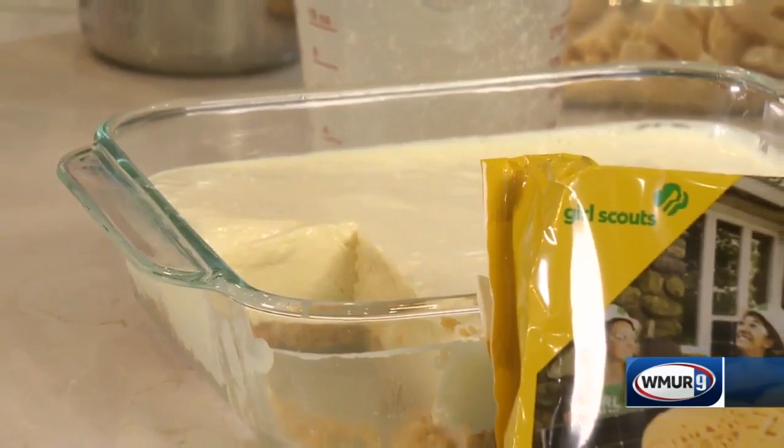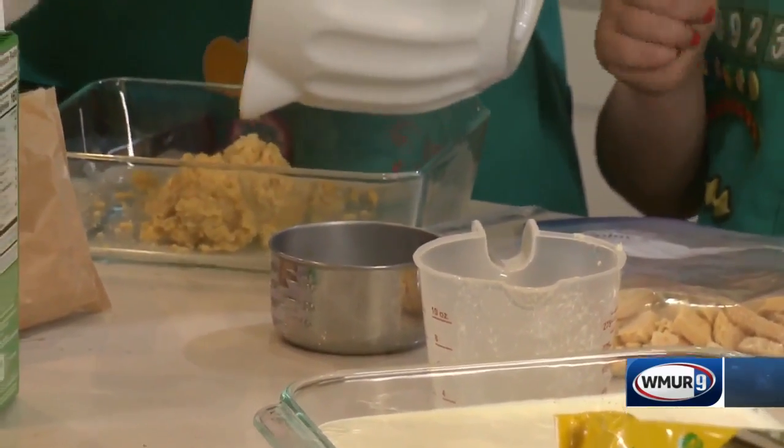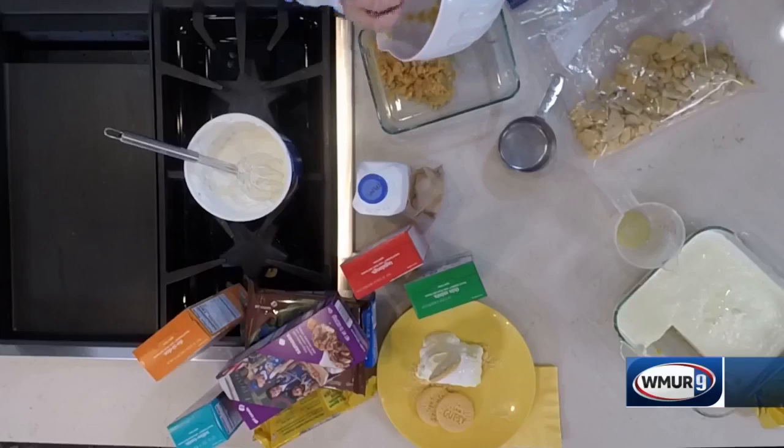So tell me a little bit about this topping. What is that? That is the pudding mixed with Cool Whip. Okay, perfect.